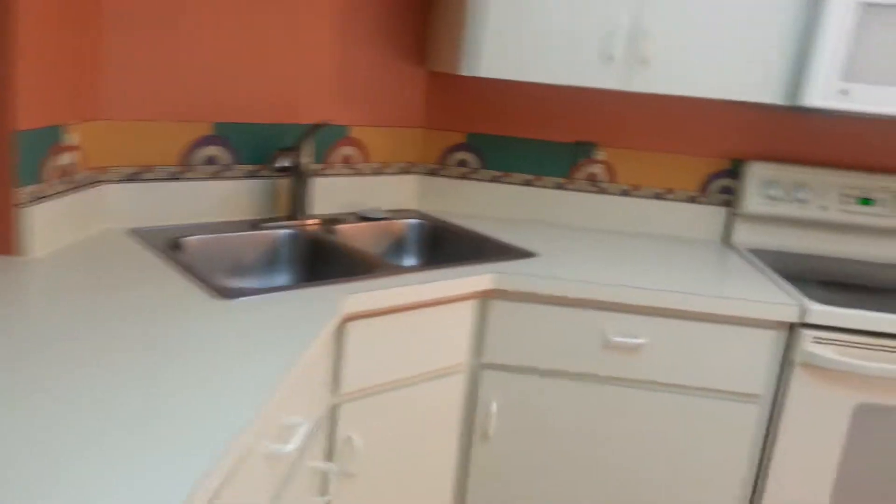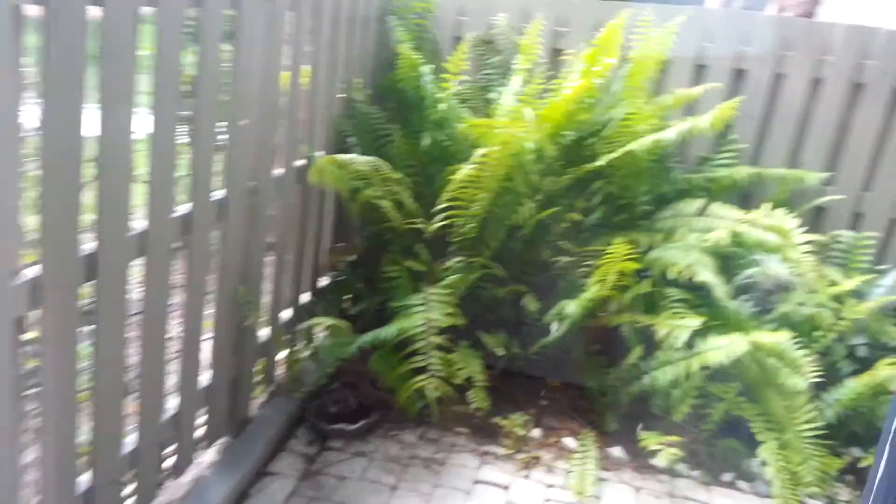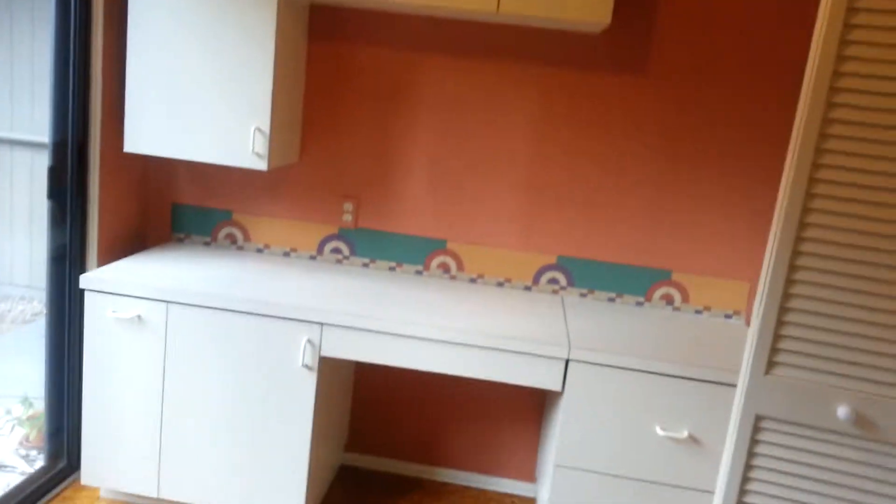The kitchen has some funky wallpaper along the backsplash — it's cute. The cabinets are thermofoil Formica-type wood cabinets. There's also a little outdoor patio area by the front entranceway with storage for bicycles. In the kitchen, this is where the washer and dryer are located, along with a pantry and more pantry space. There's also a nice little built-in desk area.